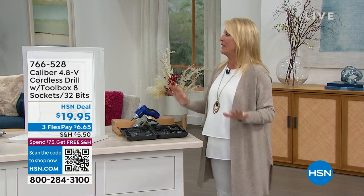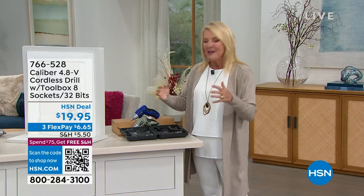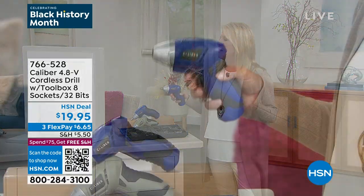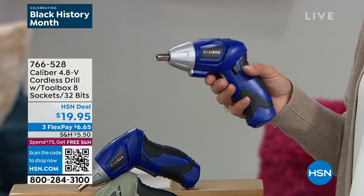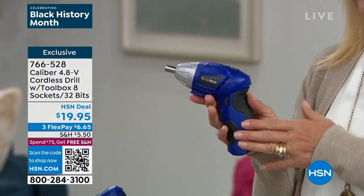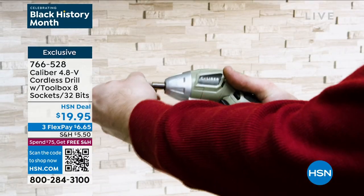Next item — believe it or not, this is all about empowerment. There are a lot of times you're trying to find a tool and don't know where anything is. So I finally said, 'Daggone it, I'm buying my own pink tool kit.' I have it hidden in my house so when I want to get something done, I can. This is a powerhouse in your hand so you can knock out that honey-do list with absolutely no honeys to help you.